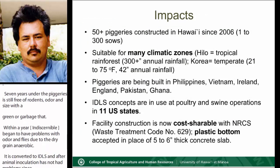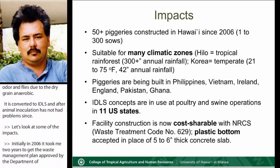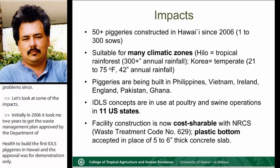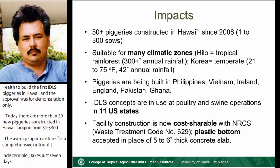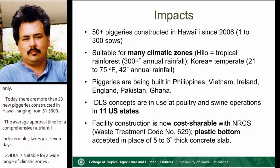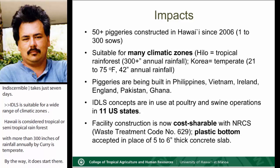Let's look at some of the impacts. Initially in 2006, it took two years to get a waste management plan approved by the Department of Health to build the first IDLS piggery in Hawaii, and the approval was for demonstration only. Today, there are more than 50 new piggeries constructed in Hawaii, ranging from one to three hundred sows, and the average approval time for a comprehensive nutrient management plan takes just seven days. IDLS is suitable for a wide range of climatic zones — Hawaii is tropical or semi-tropical rainforest with more than 300 inches of rainfall annually, while Korea is temperate. The system has been implemented in swine and poultry operations in several countries, from the Philippines to Guam, and is in 11 states in the U.S.